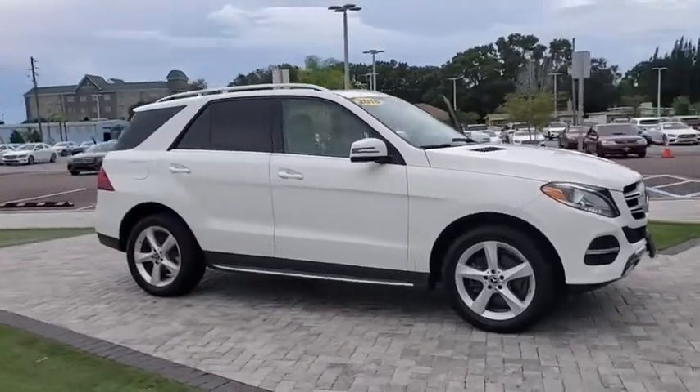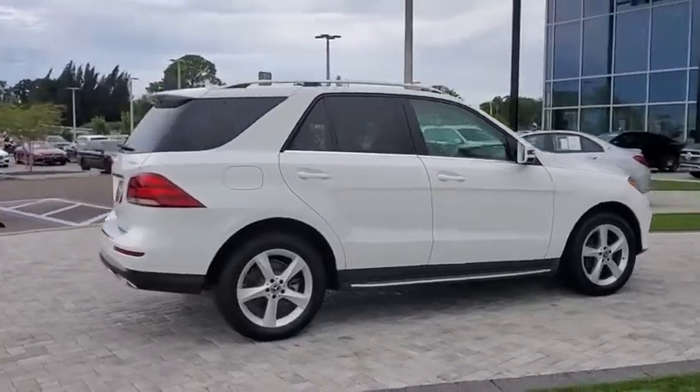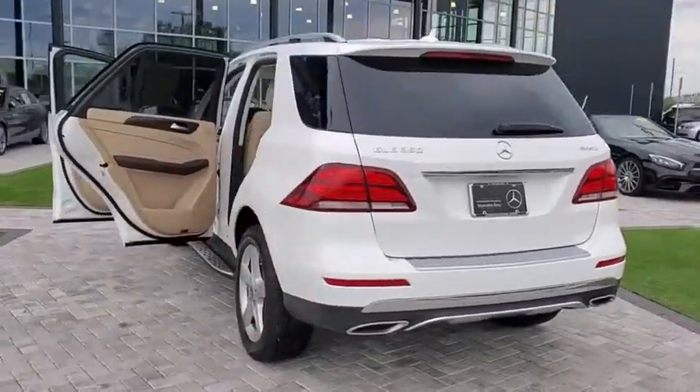Make a great choice today with the 2018 Mercedes GLE. The GLE comes with the full Mercedes luxury experience. It combines the sports sedan performance with SUV stability.